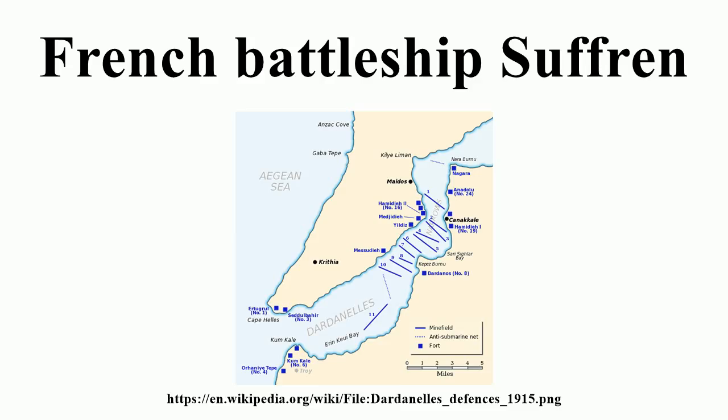Suffren also participated in a more limited way in the bombardment of 25 February against the same targets, but this was far more successful as Suffren and the other ships moved as close as 3,000 yards to the forts. On 2 March, the French squadron bombarded targets in the Gulf of Saros at the base of the Gallipoli Peninsula. On 7 March, the French squadron attempted to suppress the Turkish guns while British battleships bombarded the fortifications. Admiral Guépratte and his squadron returned to the Gulf of Saros on 11 March, where they again bombarded Turkish fortifications, before returning to assist in the major attack on the fortifications planned for 18 March.